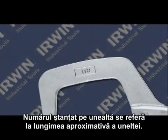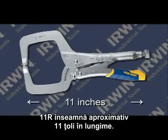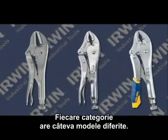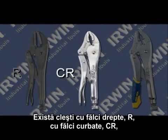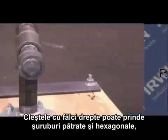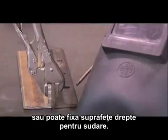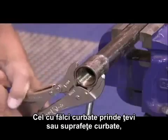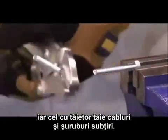The preceding number in the model number refers to the approximate overall length of the tool — an 11R is approximately 11 inches in overall length. There are several different models available in each style of tool. Pliers are available with straight jaws (the R), curved jaws (CR), and curved jaws with wire cutter (WR). Straight jaws can be used to clamp onto square or hex head fasteners, or clamp flat surfaces for welding. The curved jaws lock onto pipe or curved surfaces, and the wire cutter cuts wire and small bolts.